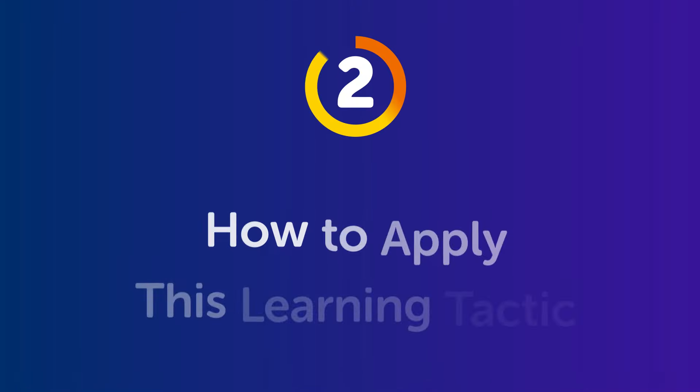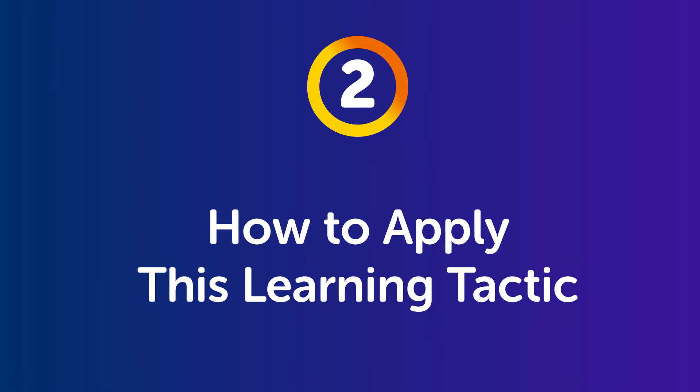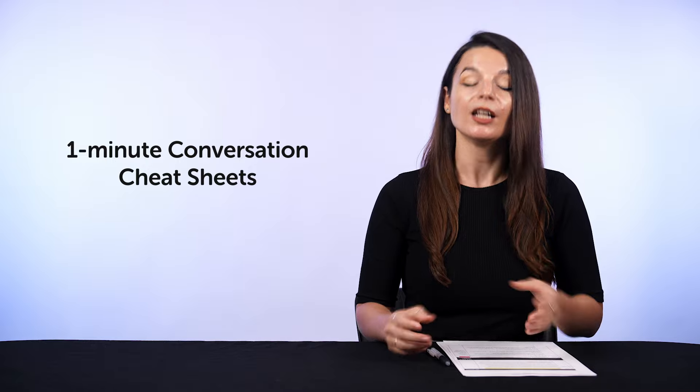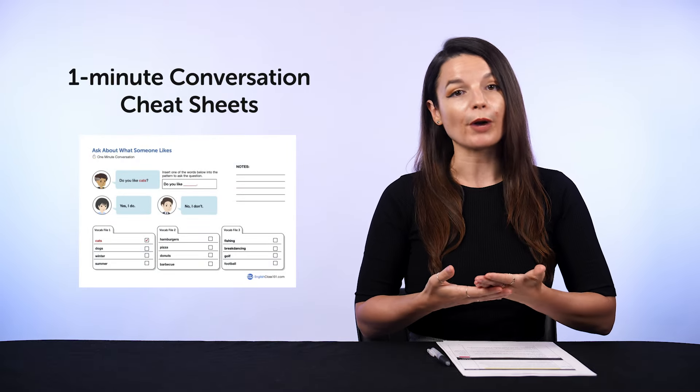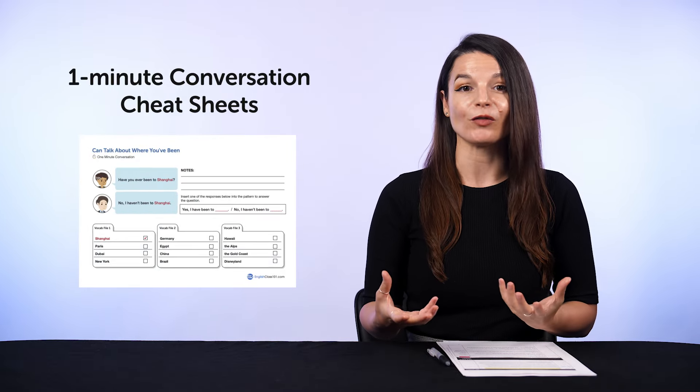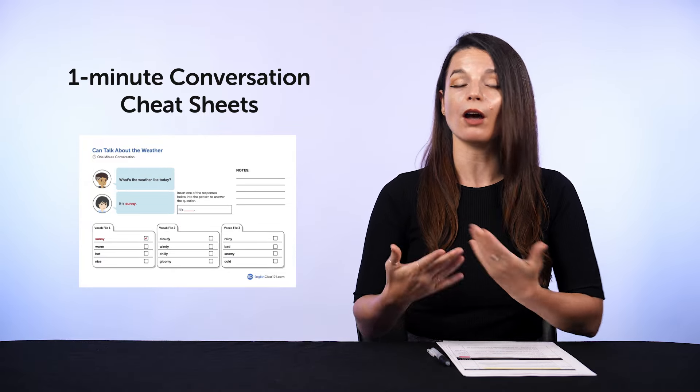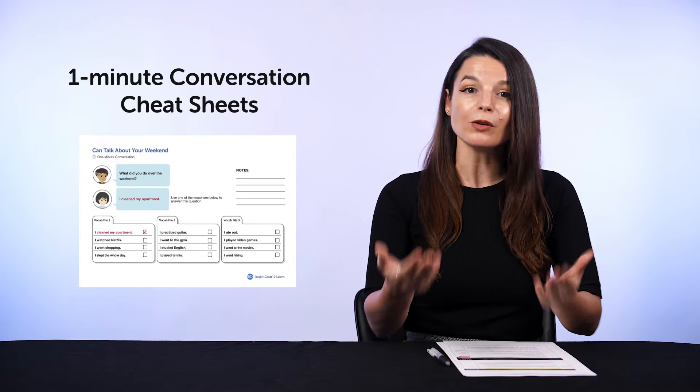How? Part two: how to apply this learning tactic. If you want to be able to talk about new topics and have more talking points, that's exactly where our one-minute conversation cheat sheets come in. These cheat sheets serve as a primer for new topics and conversations. You'll get brief dialogues for topics like weather, hobbies, and more, so that you can use them in conversations.